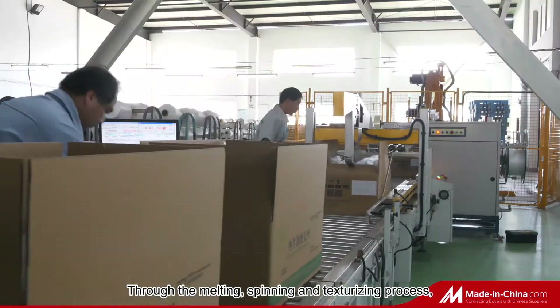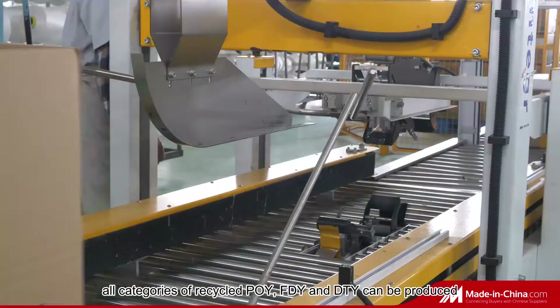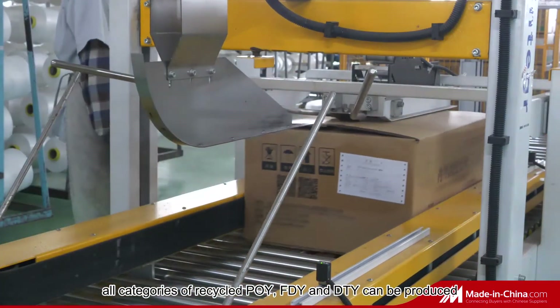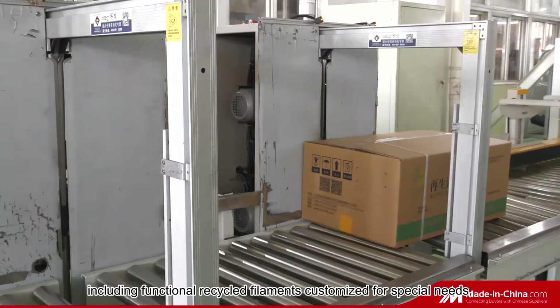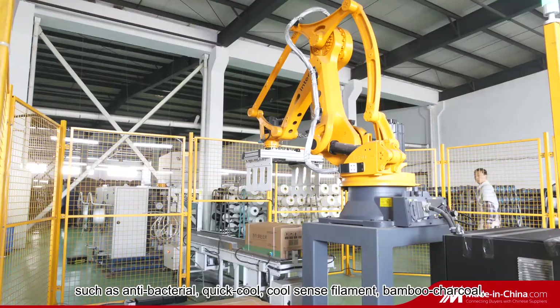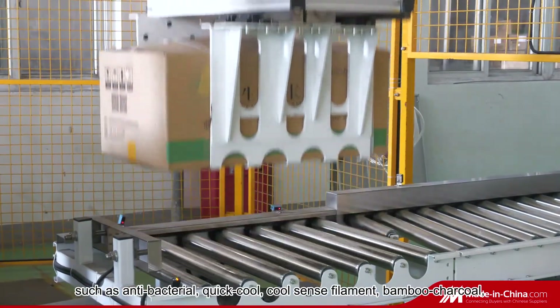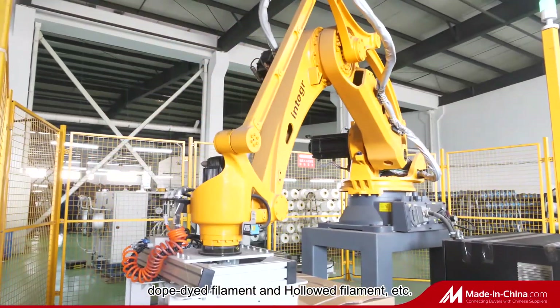Through the melting, spinning, and texturizing process, all categories of recycled POI, FDY, and DTY can be produced, including functional recycled filaments for customers with special needs, such as antibacterial, quick-cool, cool-sense filament, bamboo charcoal, dope-dye filament, and hollow filament, etc.